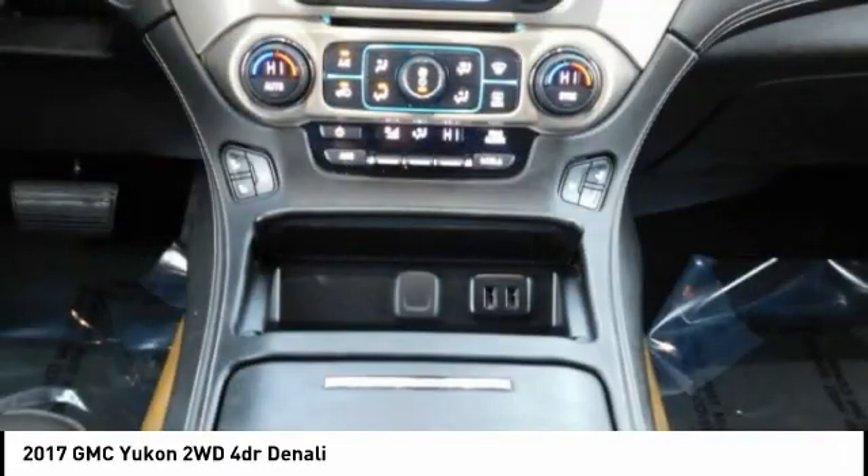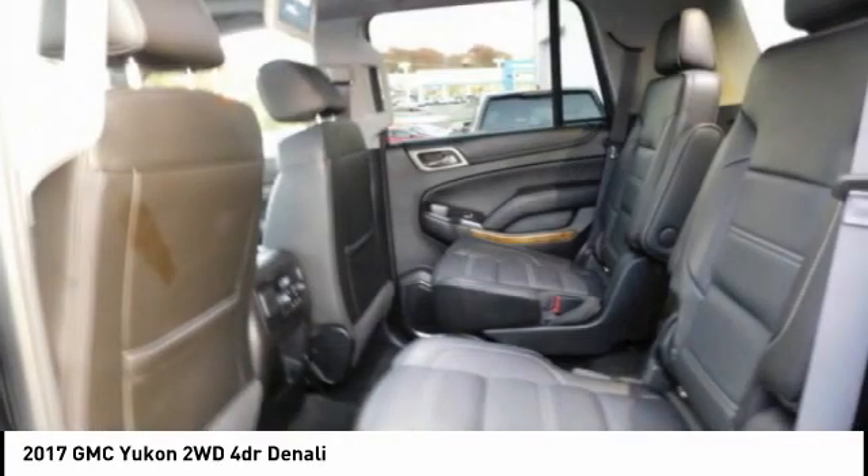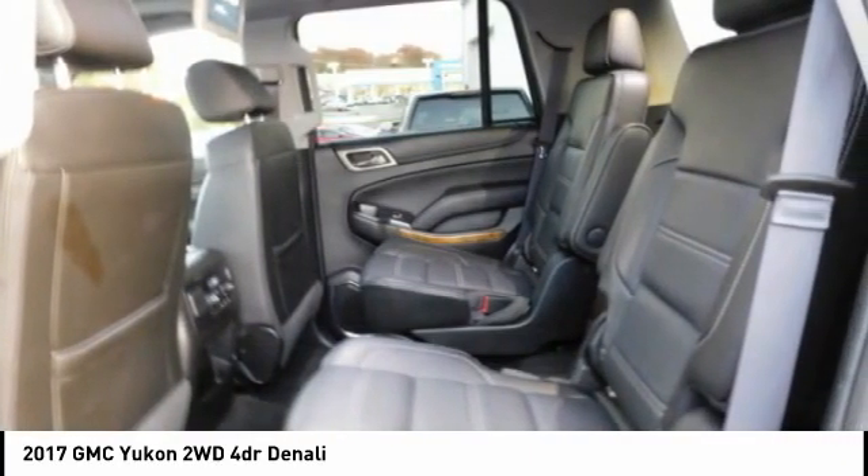Additional features include a backup camera, leather upholstery, and heated seats. Wouldn't you look great in this vehicle? Stop in today and see for yourself.